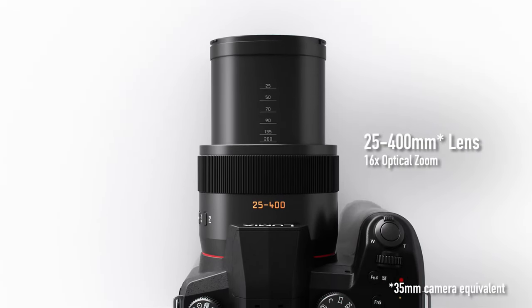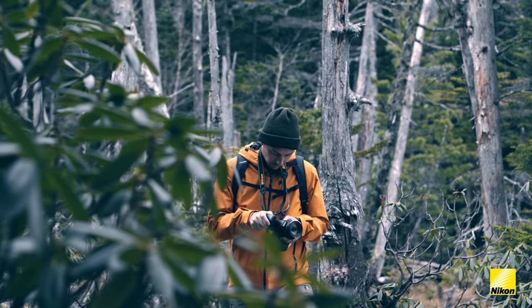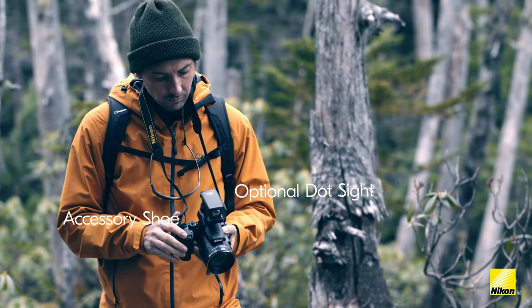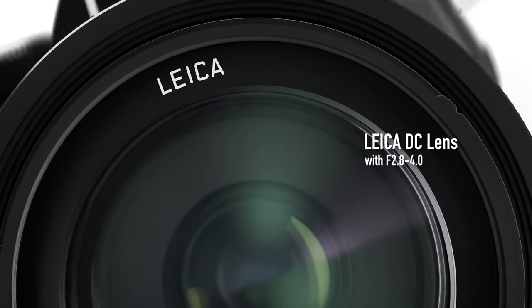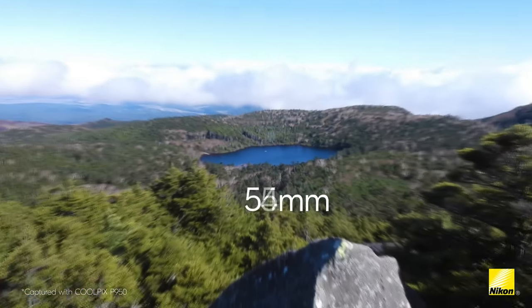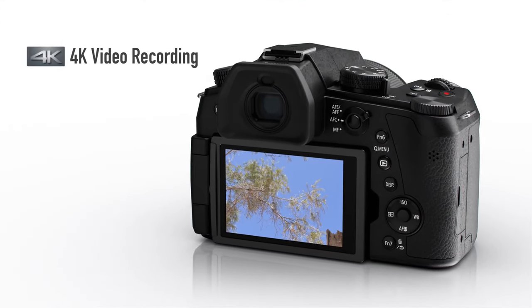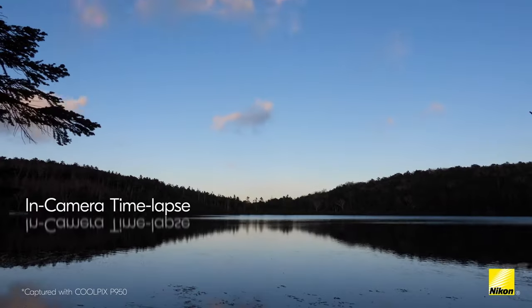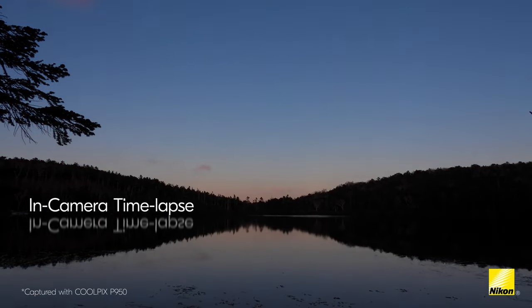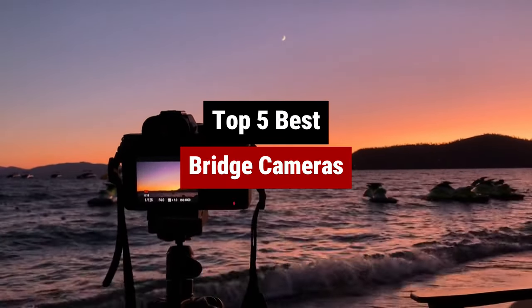These nifty little gadgets offer impressive zoom capabilities, excellent image quality, and convenient features like built-in Wi-Fi and 4K video recording. Whether you're a photography novice or a seasoned pro, bridge cameras are a game-changer when it comes to capturing those picture-perfect moments on the go. Say goodbye to compromising on image quality for convenience. Get ready to bridge the gap between amateur and professional photography with the best bridge cameras on the market.